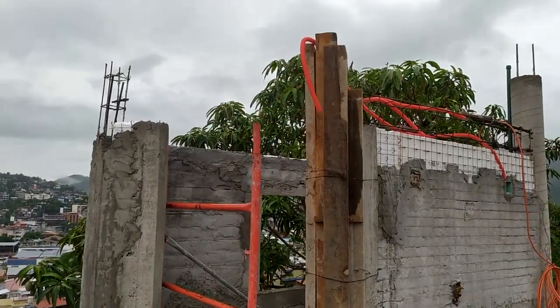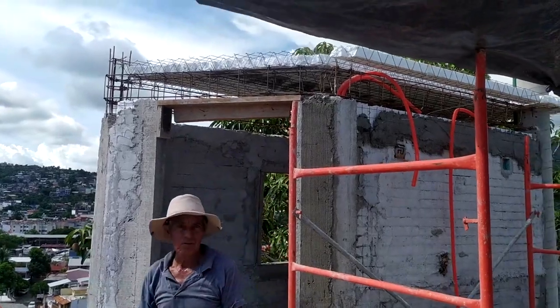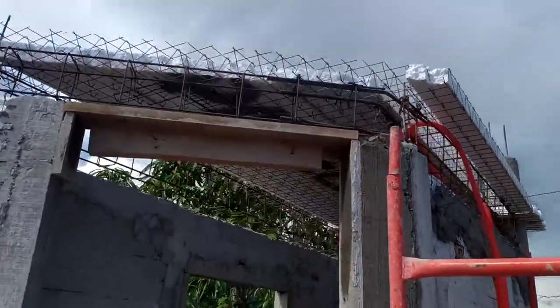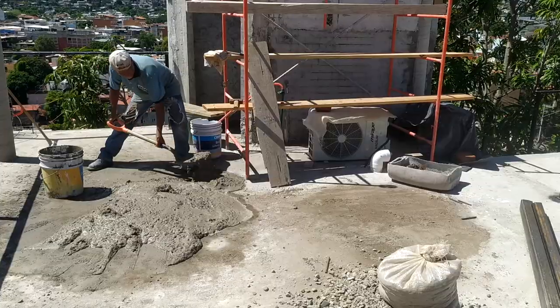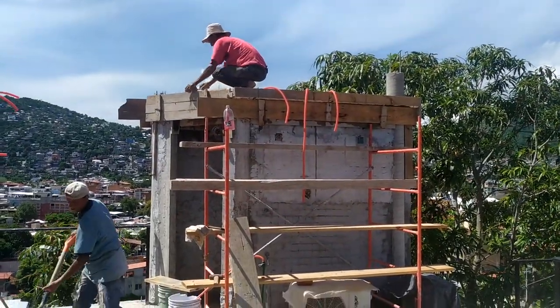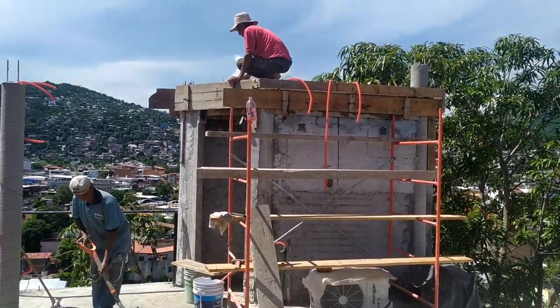We still have a few things to do. We need to finalize the plumbing as I mentioned before — we need to get that hole drilled where the sink is so we can install the faucet. We also need a place to put a hose so we can water plants up here and wash the tile, and we have to plumb in the toilet. It's ready to go, we just need to finalize it.